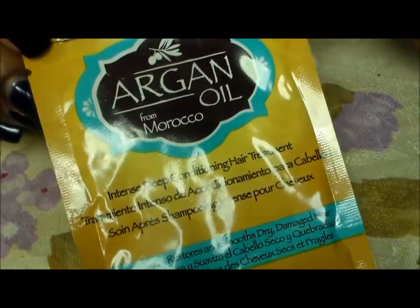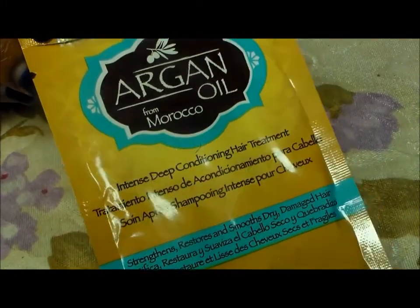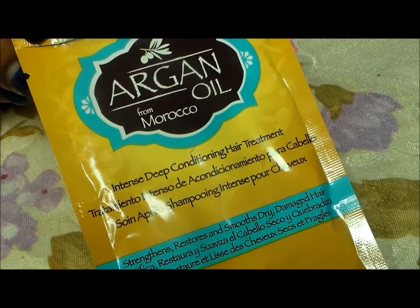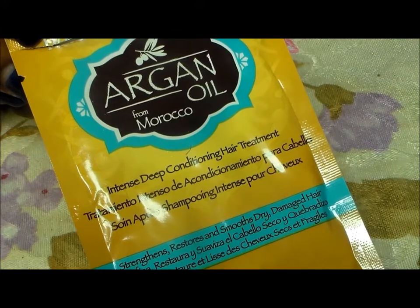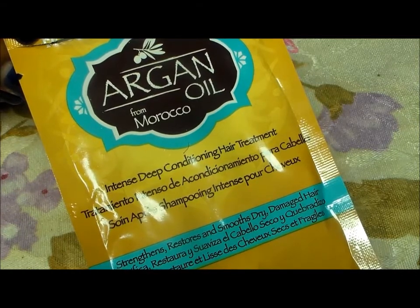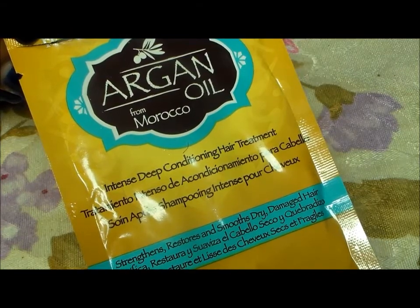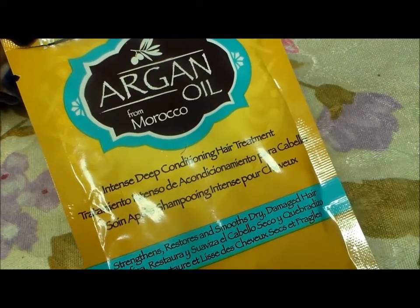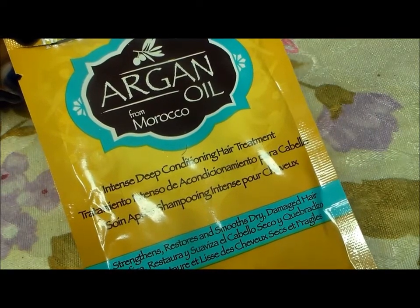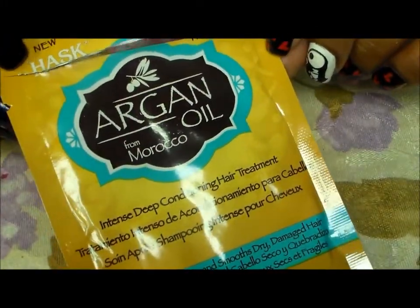This deep conditioning treatment from Hask — their argan oil from Morocco. I got this in a beauty box, used it, and love it. It's a deep conditioner that makes your hair really soft and it smells good. I can get three uses out of this packet, and it's sold at Walgreens for $2.49, recently on sale for $1.99. So I used the packet from Beauty Box, and this is my second one. Love this so much — I will get another one. And this is from Hask.